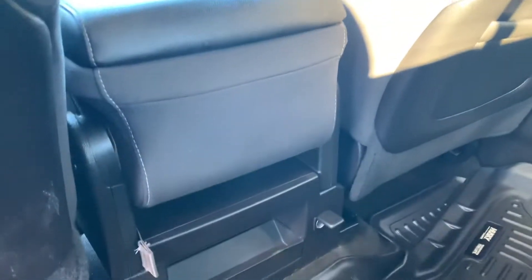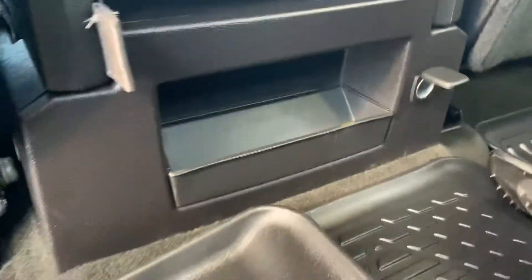Plenty of space back here. The seats fold up and down with ease so you've got even more space. And you've got a 12-volt right there for charging, and a little storage right here.